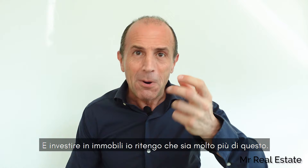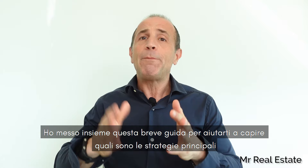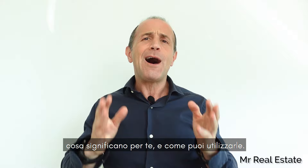When it comes to the different strategies to invest in real estate, you need to know the options. I put this brief guide together to help you understand what the main strategies are, what they mean to you, and how you can implement them.